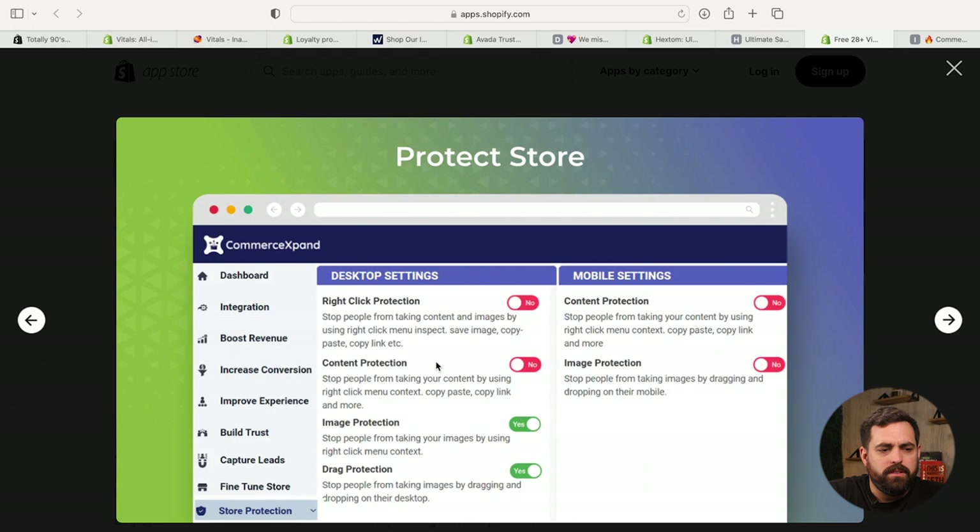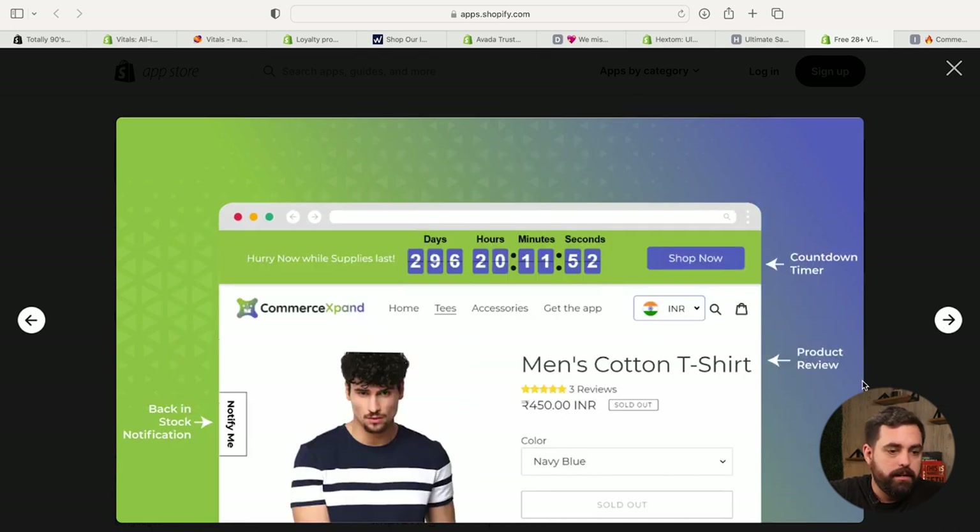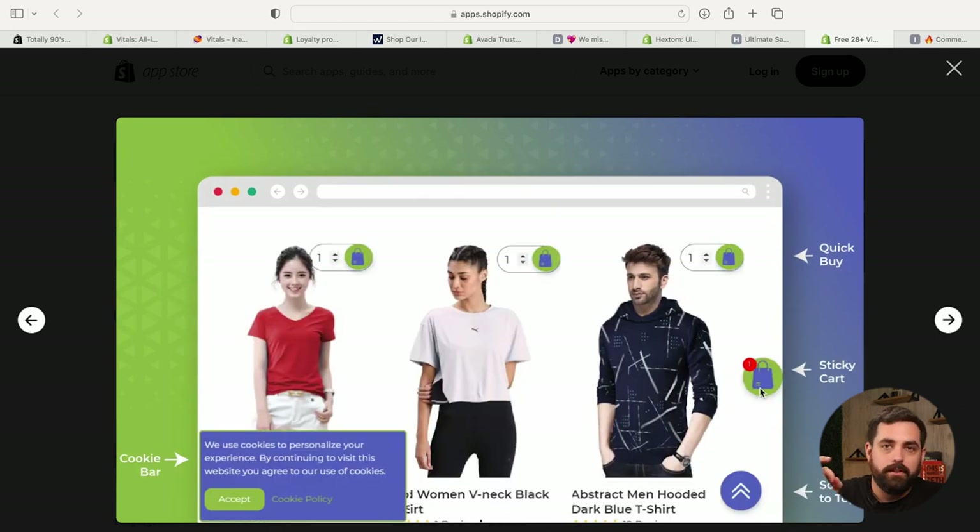They also have store protection — you've probably seen stores where if you try to copy the description or save images, it just won't let you. That's what this is: image protection and click protection so people can't right-click on your site. It also includes countdown timer, product reviews, quick buy, and a product bundle. The features are all there, just a little different. It's an all-in-one marketing app for Shopify, and it's free to install with the cheapest monthly cost of all the apps we've covered. Test it out and see if it works for you.